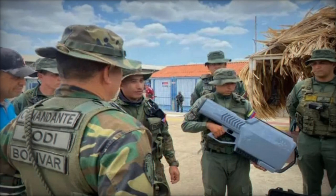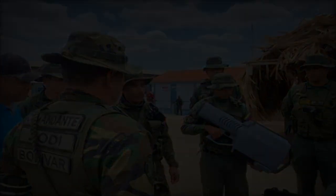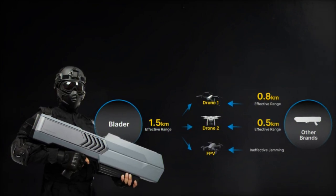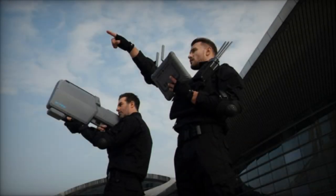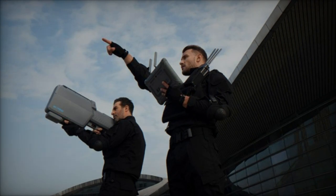With its comprehensive jamming capabilities, seamless integration with decoy systems, compact design, and adaptability to diverse operational environments, the Blader holds the promise of bolstering the security and resilience of defense forces against the escalating threat posed by unmanned aerial vehicles. That's all for now, see you later.